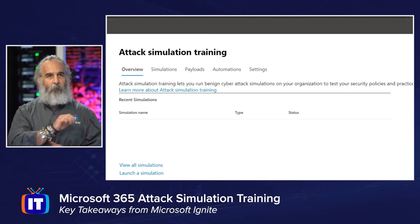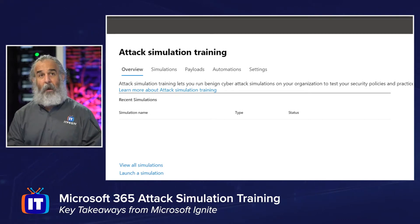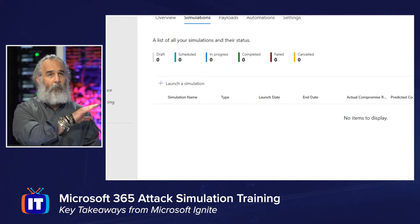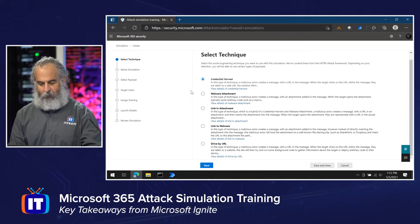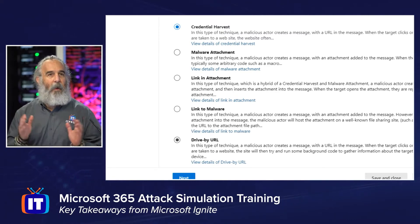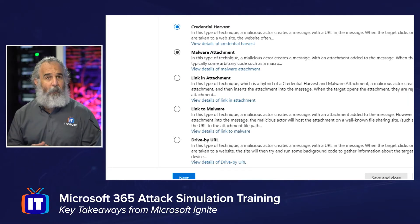We can run those simulations and see results. We could view all simulations or launch a specific one, and go right to the simulations tab. We have settings we can manipulate, and we can even add our own custom payloads to enhance the simulation. The available techniques include credential harvesting, malware attachment, link-in-attachment, link to malware, and drive-by URL — we select one at a time. Clicking on a technique pops up a description with the attack technique goal and the steps that may be involved.